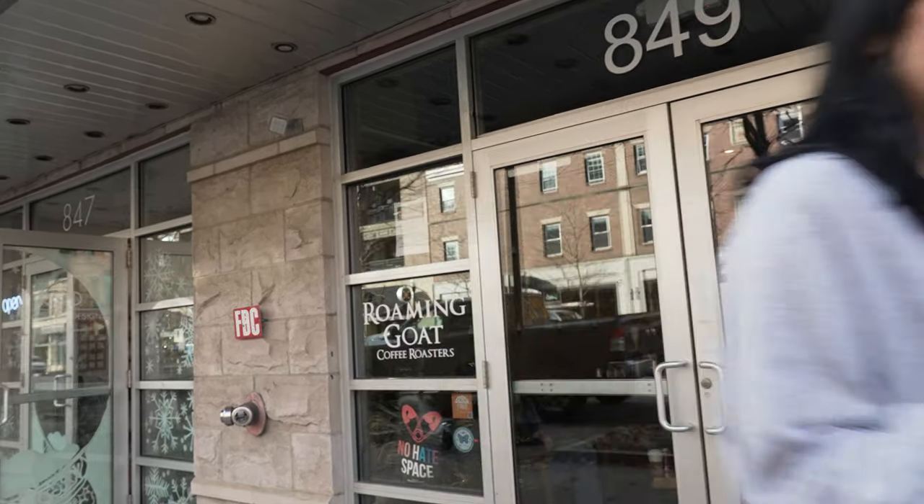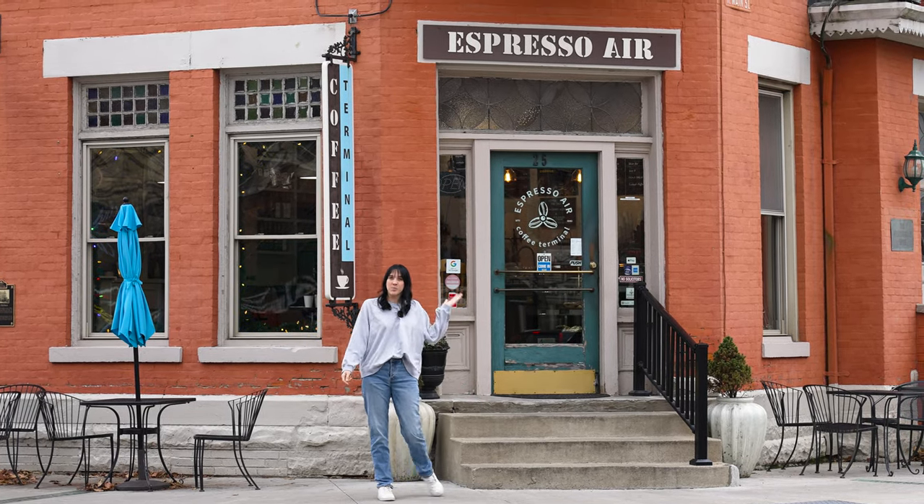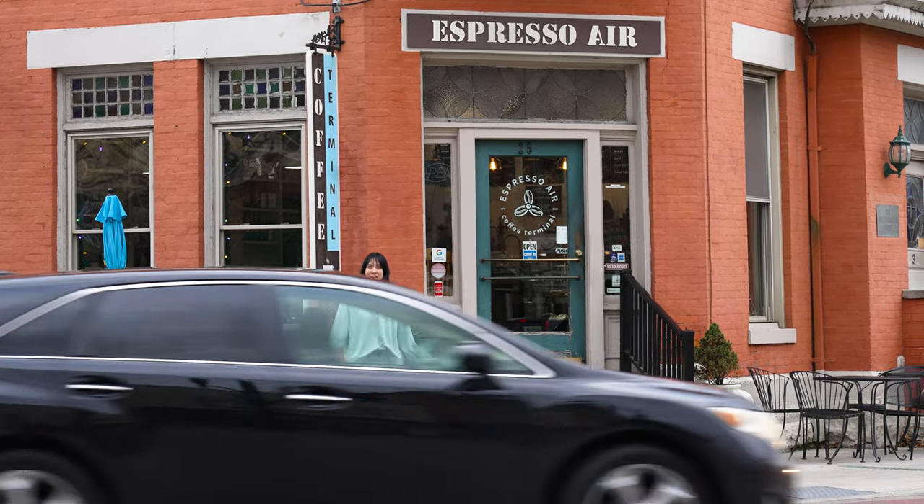All right guys, now we are on to our final stop — Espresso Air. Let's go. Hey guys, we made it to our final stop. We are now at Espresso Air in Uptown Westerville. Let's check it out.